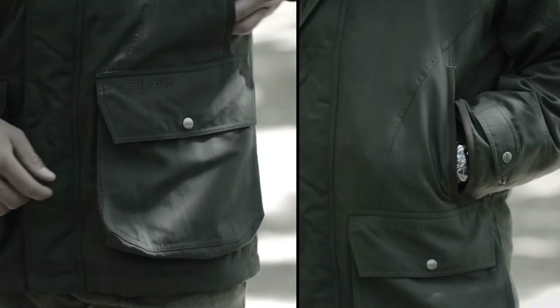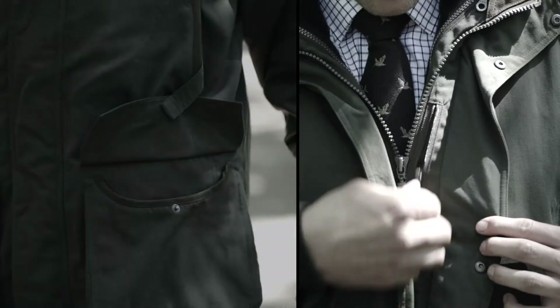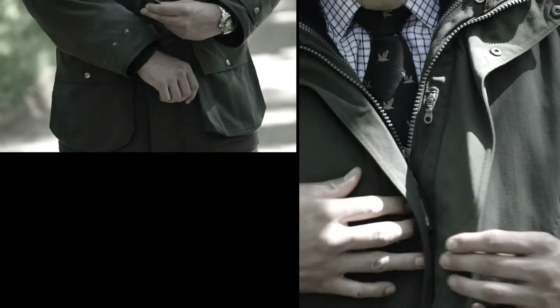It comes with microfleece hand-warming pockets, large bellow cartridge pockets with drainage holes, a retainer strap for easy cartridge access, two inside zip security pockets, and adjustable storm cuffs with popper closure.